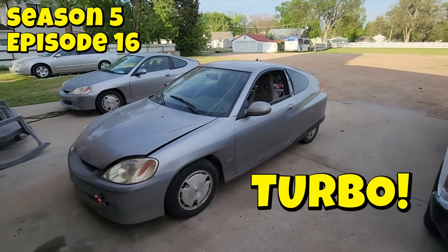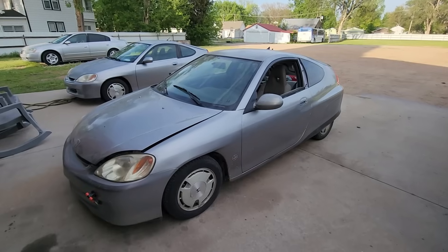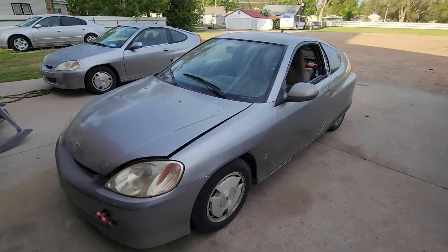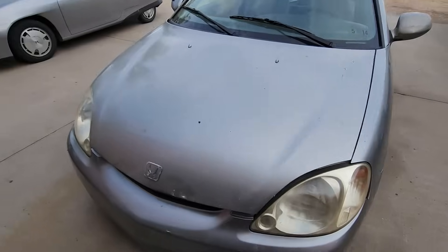Today we're going to do something a bit different - we're going to be working on this one-of-a-kind supercharged diesel Honda. As far as I know, this is the only supercharged diesel Honda on the planet Earth, and while that makes this car unique, it doesn't mean we can't have fun with it.